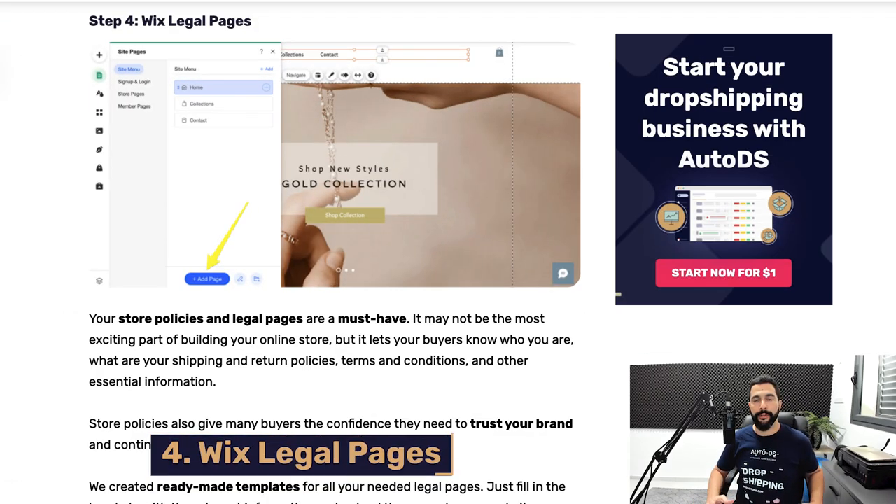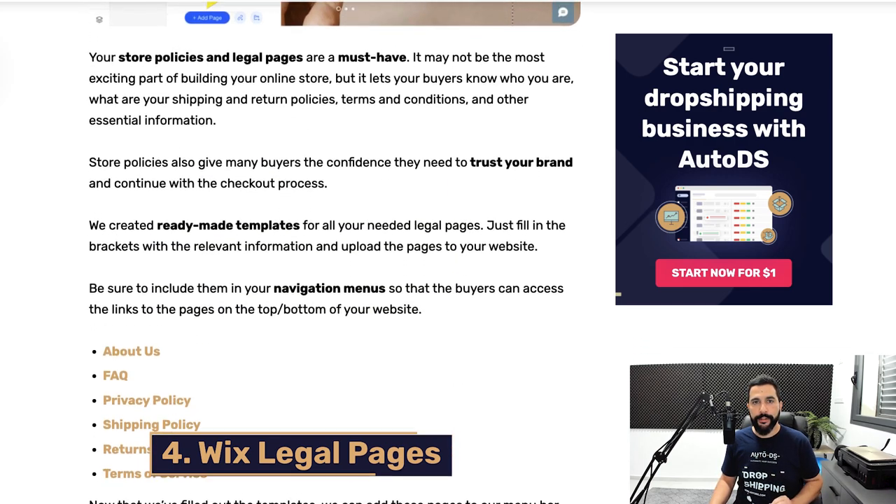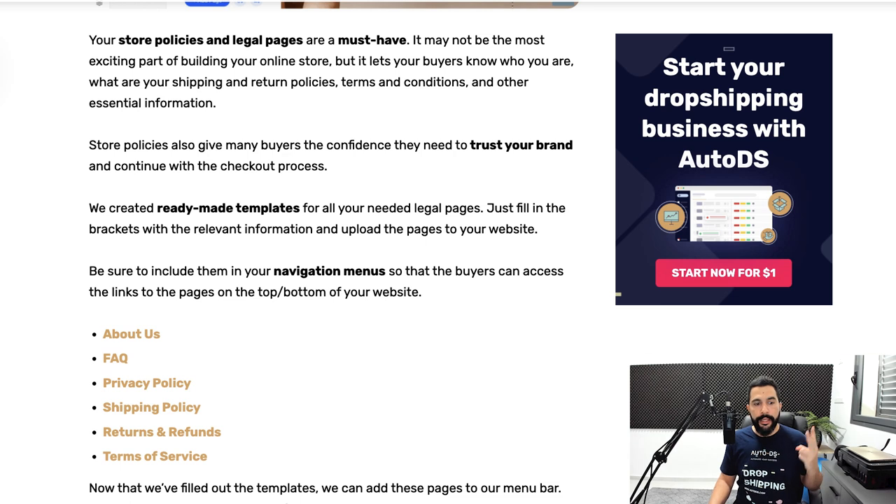Now let's talk about Wix legal pages — very important pages you must have on your online store. These include the About Us page, FAQ, Privacy Policy, Shipping Policy, Returns and Refunds, and Terms of Service. This is really important if you want to protect your store and avoid any legal action. If buyers don't understand how long shipping takes or what the return policies are, you can get into all kinds of trouble without these pages.